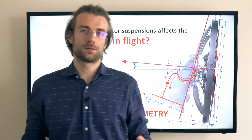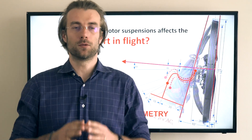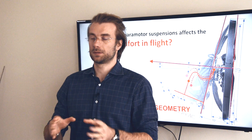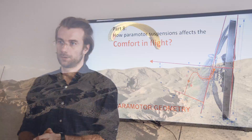Welcome to my classroom — insights into paramotor geometry. This is part 8 out of more than 30. In this series, we will cover every aspect of paramotor geometry and design, so by the end of this, you will be able to decide what is the best paramotor for you.